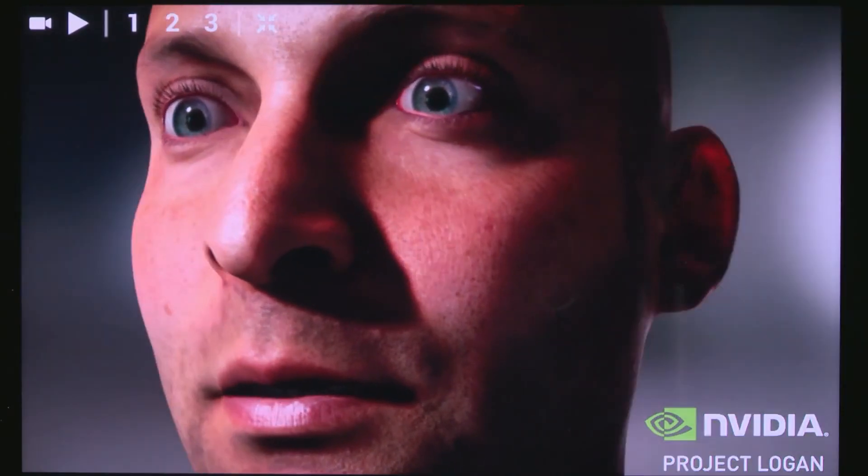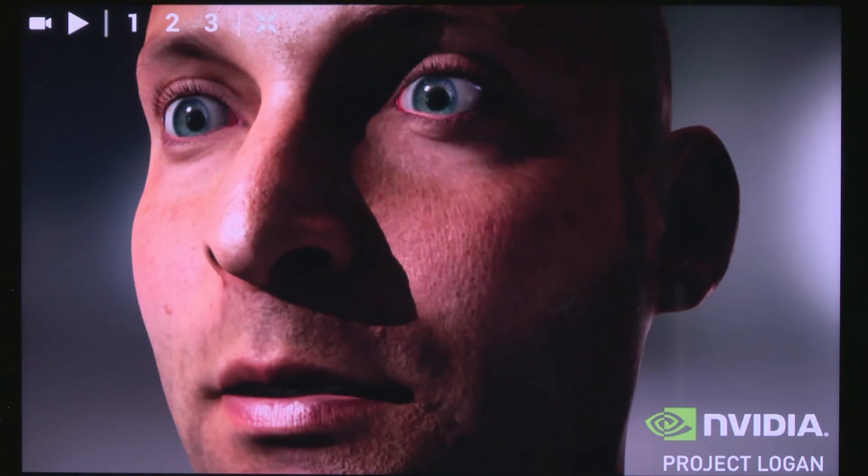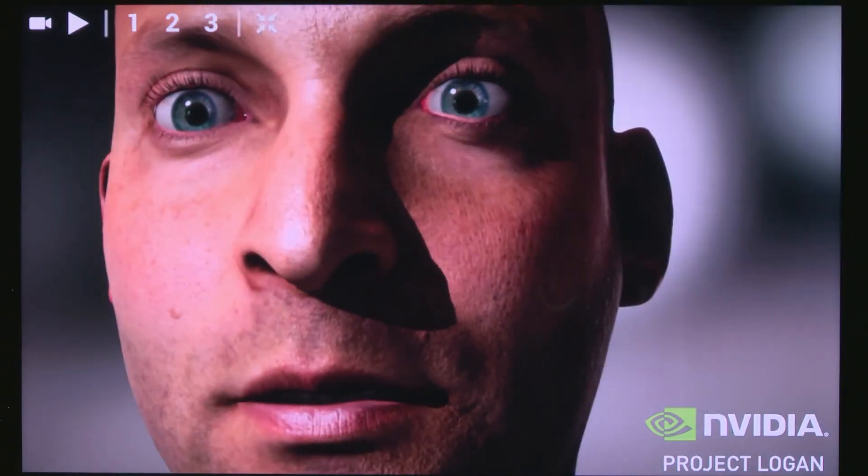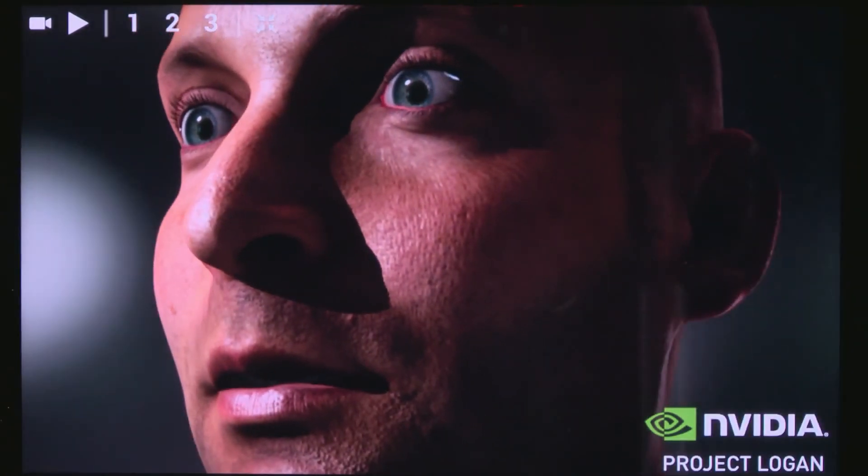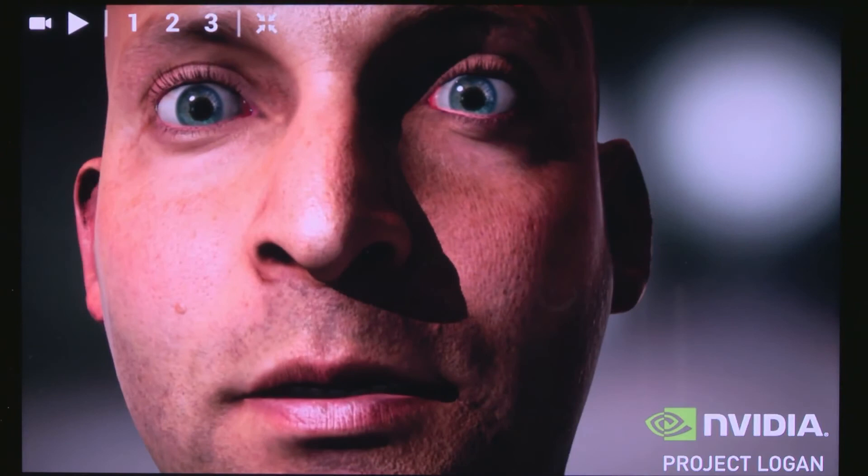Notice the light filtering through the ears — there is absolutely no cut down in subsurface scattering. Now let's turn off subsurface scattering. Notice the skin has become chalk-like and crunchy. Light refracting through the layers of skin is one of the key things that makes Ira look real.